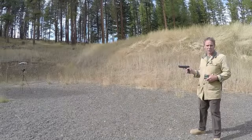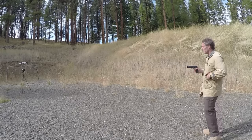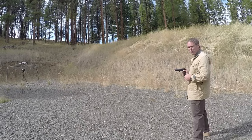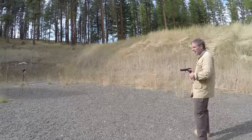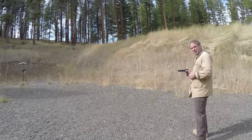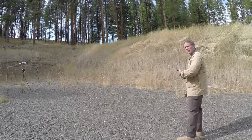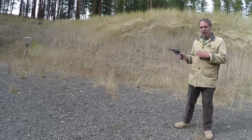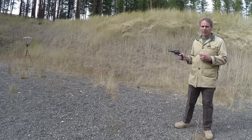We'll start with the mundane task of shooting past the chronograph, starting with the 9mm. This is Remington Ultimate Defense 9x19 Plus P with a 124 grain jacketed hollow point. Readings came in at 1,146 — 1,138 — 1,137 — and 1,121 feet per second. Now we'll try our .357 Magnum.